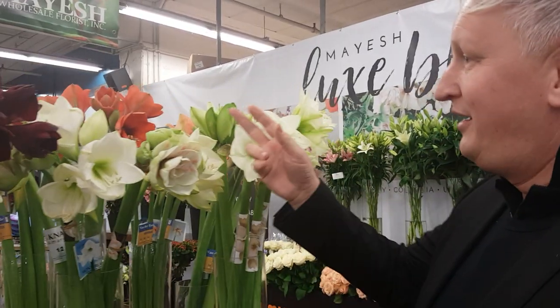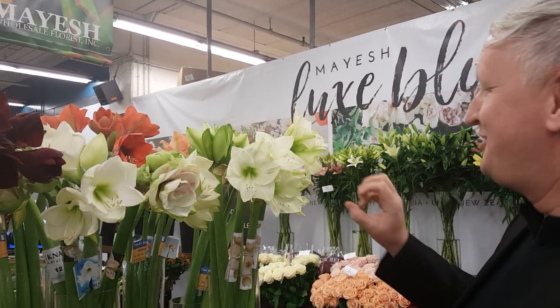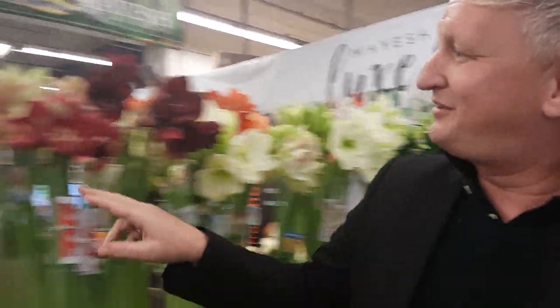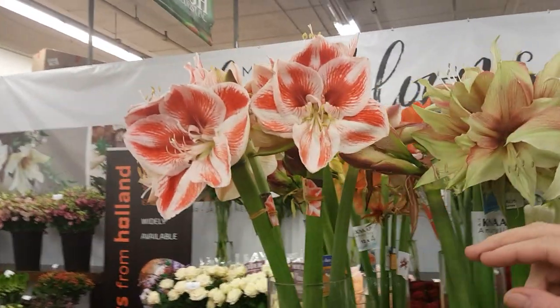This is a collective of growers of Amaryllis, and we get a lot of nice reactions because they're going to open now, so people kind of love the big, big flowers. Look at this one. Beautiful.